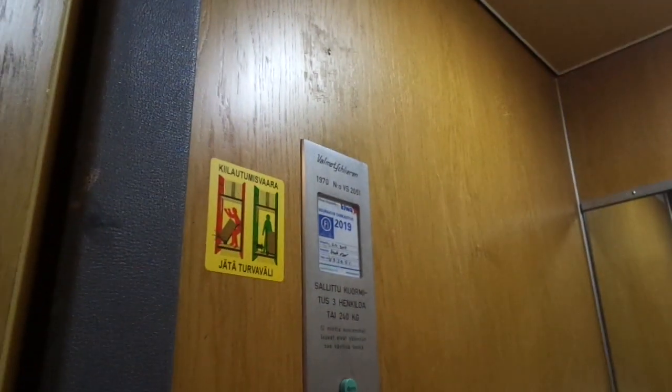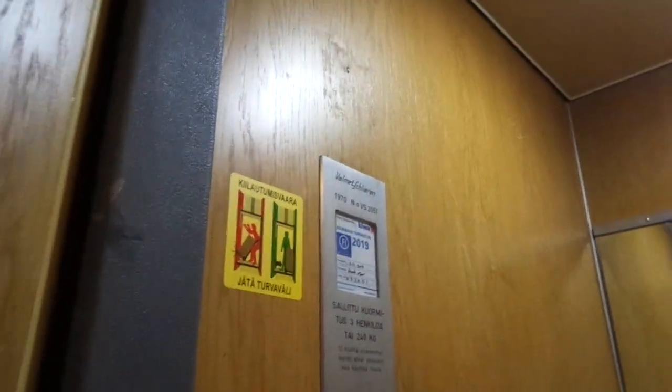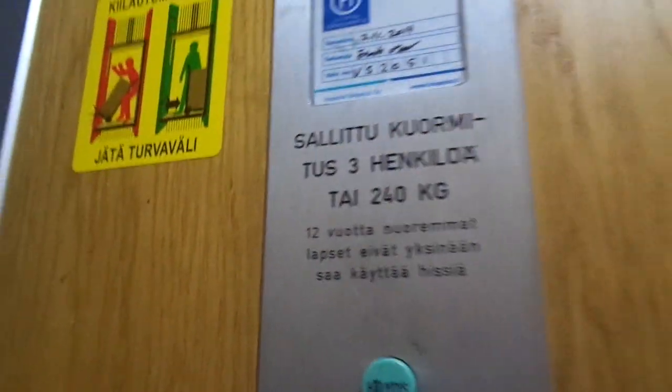Built in 1970, the S2051 is going to be inspected in 2019, and in the next year, 2020, it will turn 50 years old. Six floors, capacity of 240 kilograms.